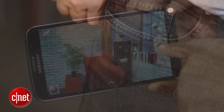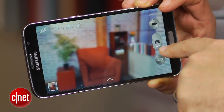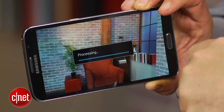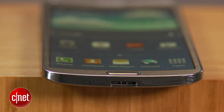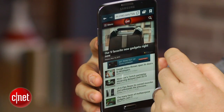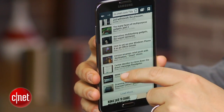The Galaxy Round has a 13-megapixel camera, 2-megapixel front camera, and 1080p HD video capture. As far as processors go, it's got a 2.3 gigahertz MSM 8974 quad-core processor with 32 gigs of internal storage, 3 gigs of RAM, and a 64 gigabyte microSD card slot maximum.